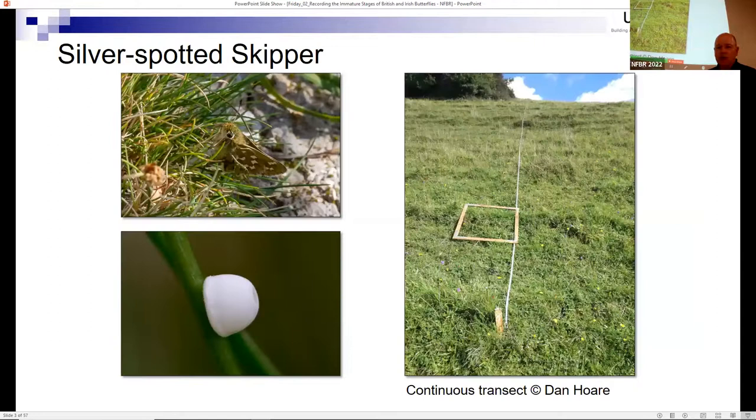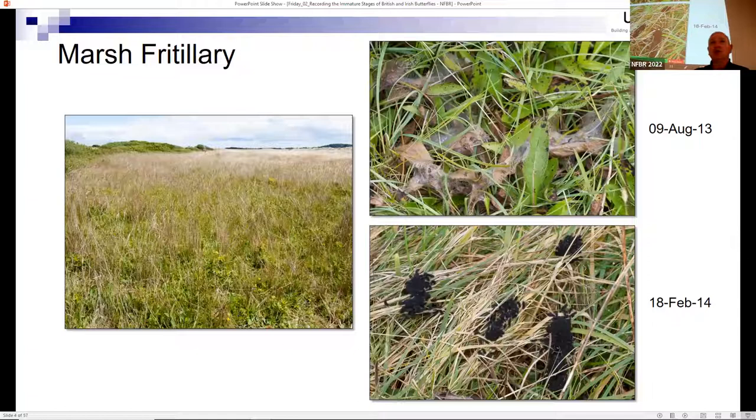One of the things monitored by Dan Hall and Martin Warren is how the silver-spotted skipper is faring. It lays its eggs on sheep's fescue, and here you can see a continuous transect up a hillside where a quadrat is moved to count the conspicuous white eggs. This transect has been going for quite some time, so we can actually determine population trends as a result.